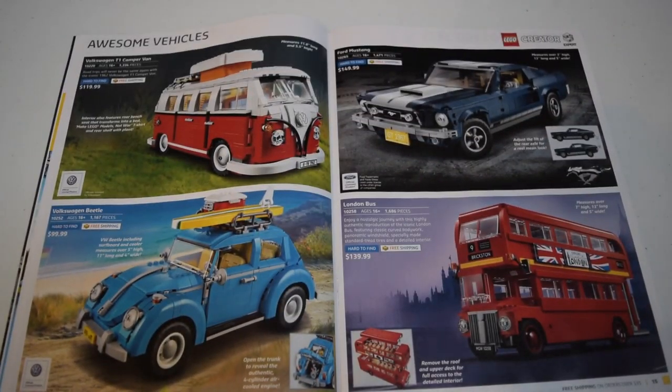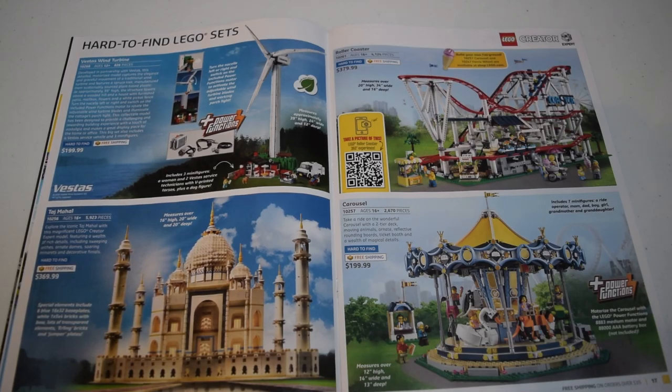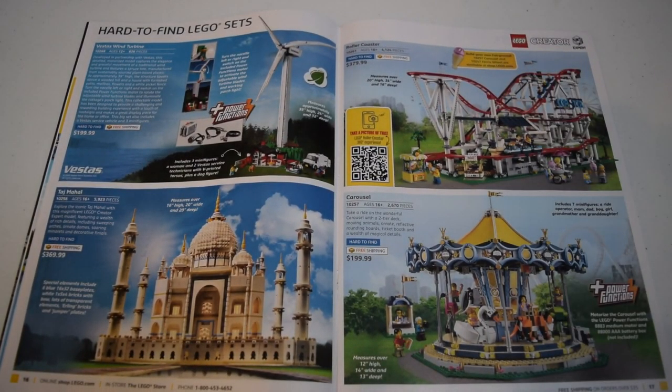We have the Creator Expert vehicles - the Volkswagen Camper Van, the Volkswagen Beetle, the Ford Mustang, and the London Bus. On this page, I'd probably go with the London Bus. The Ford Mustang is pretty cool because it has customizable parts - you can lift it up and swap different engines in. The London Bus is just all red and a huge model, I really like that. Then we have some other Creator Expert things - the Taj Mahal, which I heard didn't sell well when they unvaulted it, and the Vestas Wind Turbine.